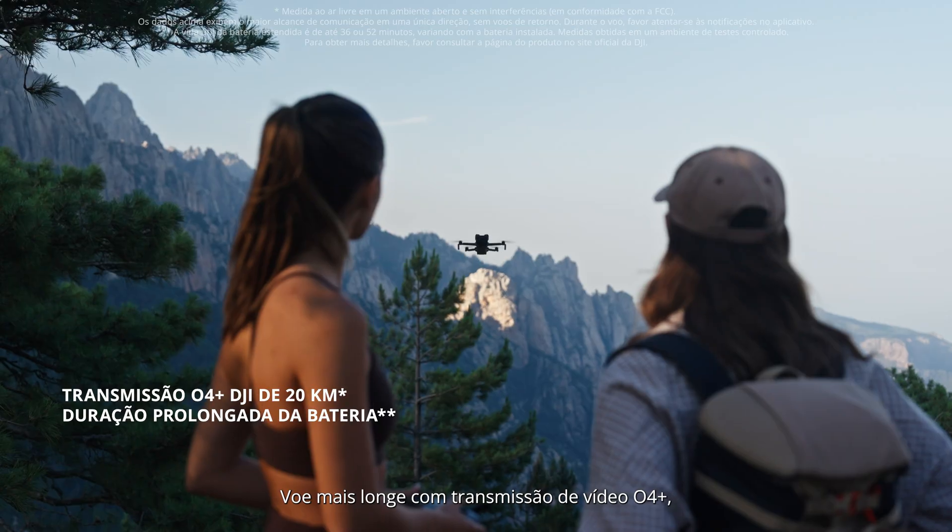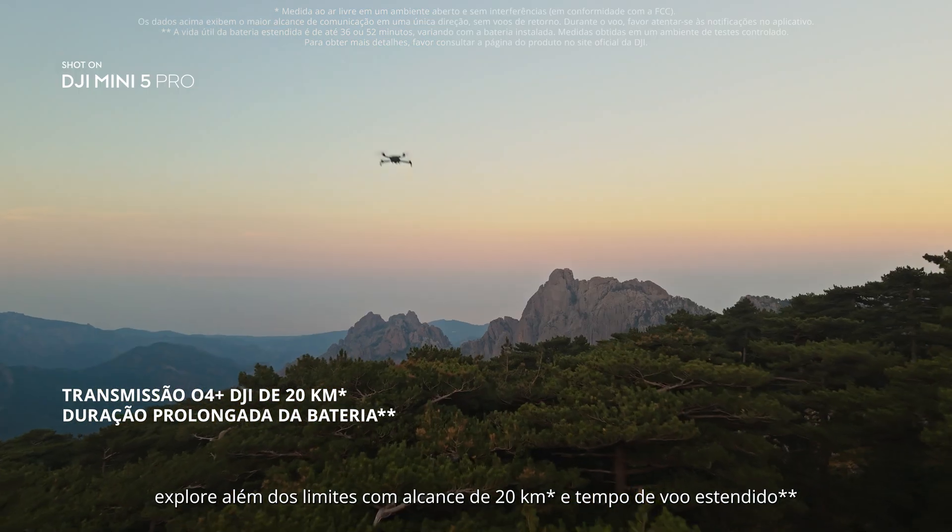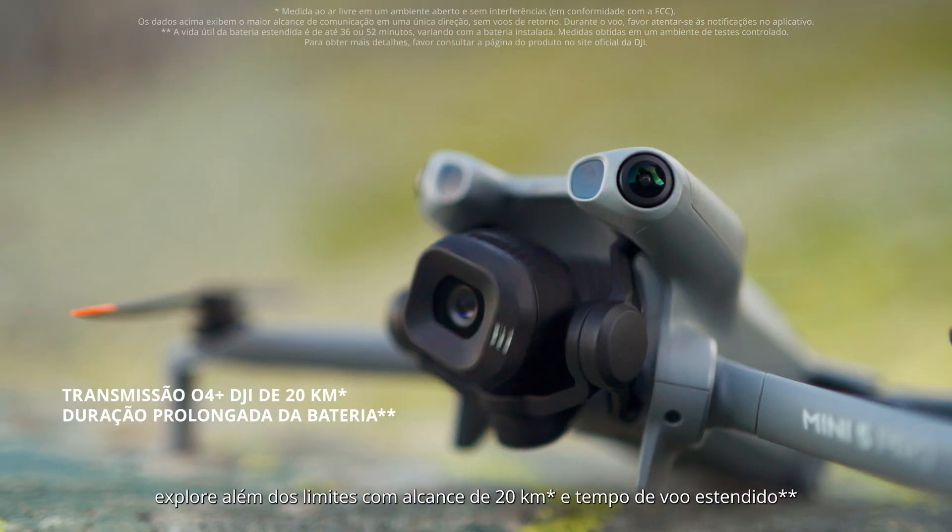Fly farther with O4 Plus video transmission. Explore beyond limits with 20-kilometer range and extended flight time.